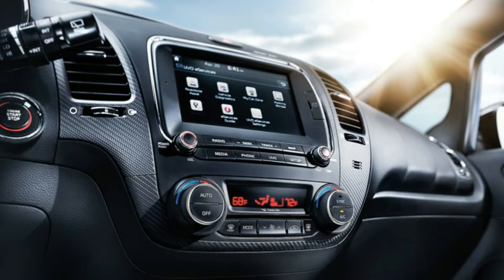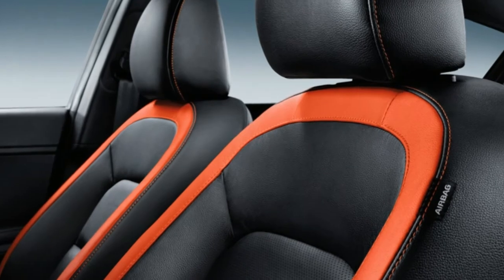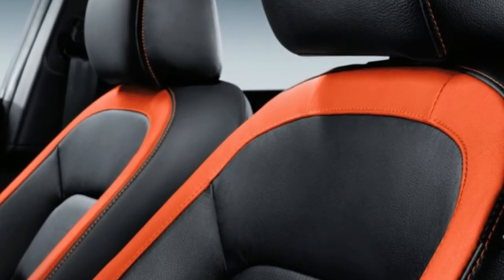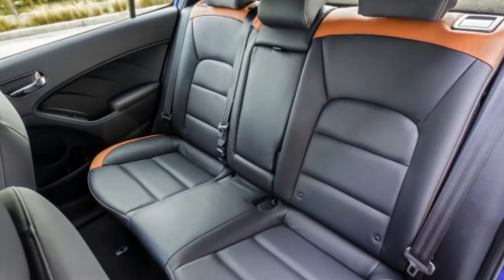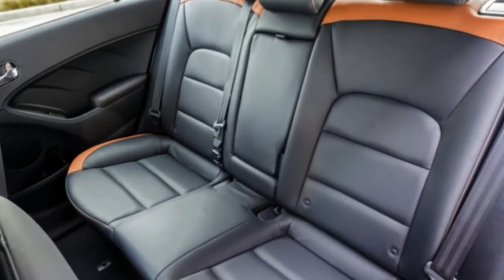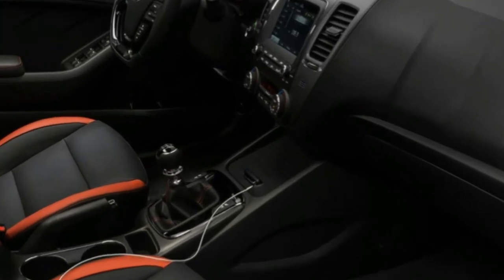Inside the Forte 5, things are somewhat dreary. The main color on the dash besides black is the modest amount of chrome trim scattered about. Some of the plastic has a faux carbon fiber texture, but it makes the dash look cheaper or cheesier than it could be with better material finishes. Luckily, the manual Forte 5SX comes with a leather interior that has bright red accents and stitching to liven things up. The seating position is also not ideal — the driver sits high, and this editor felt as if his head was nearly touching the roof since the top of the windshield is quite low.